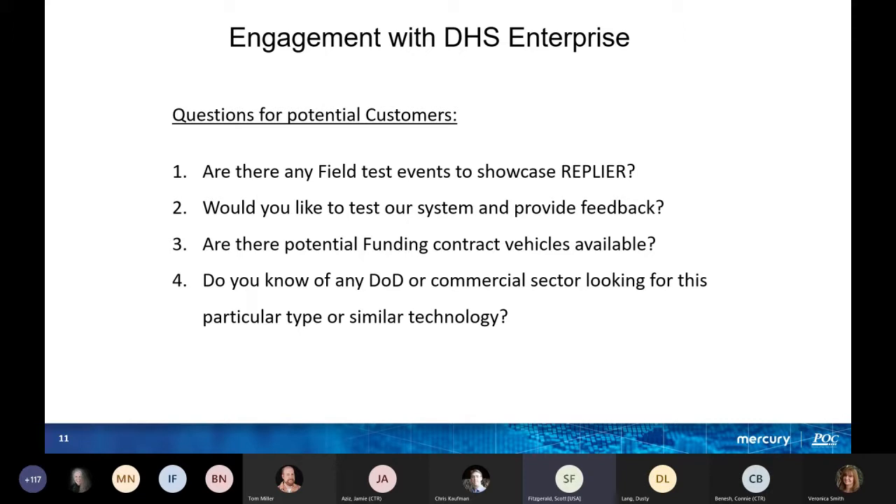Questions for potential customers: Do you see any potential funding? Do you know any DOD or commercial sector organizations looking for this type of technology? If so, we'd love to hear from you.